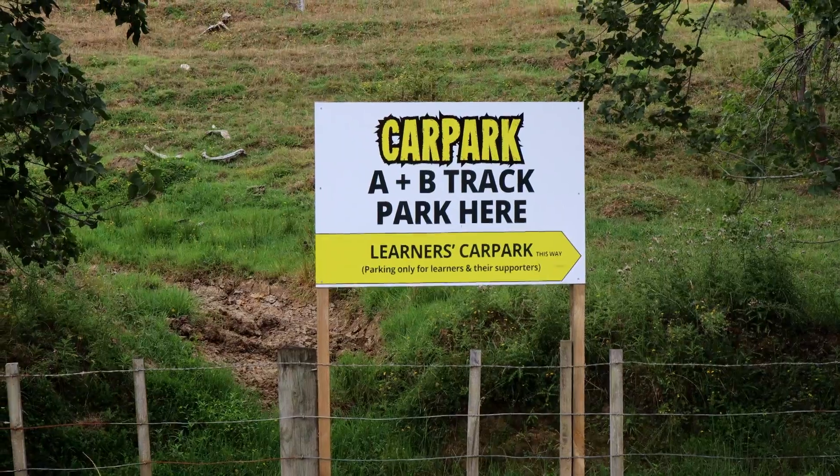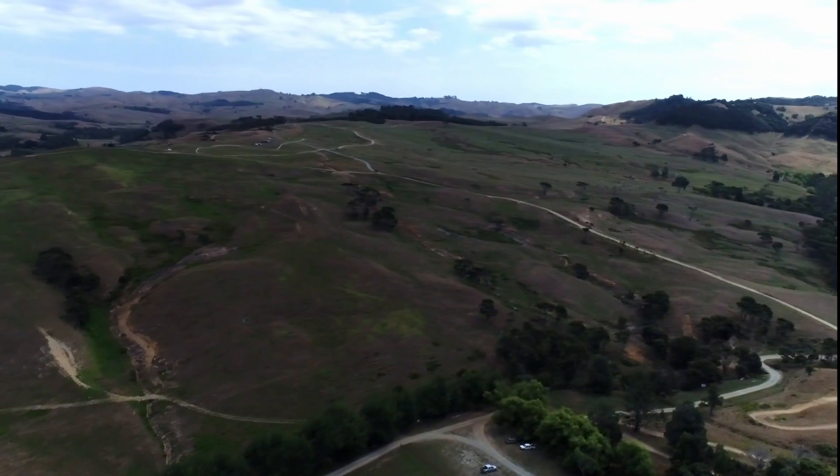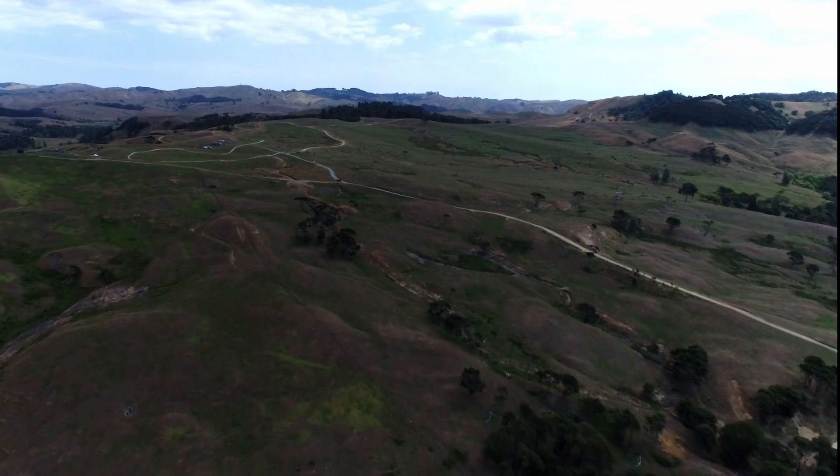To get to the learner's track, drive through the main car park and take a right at the bottom. Keep following the access road up the hill.